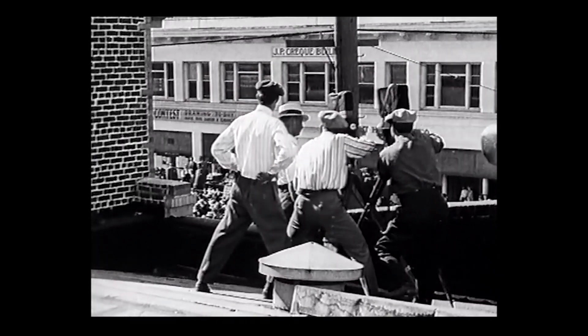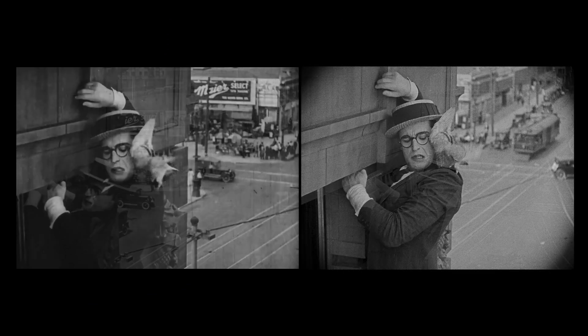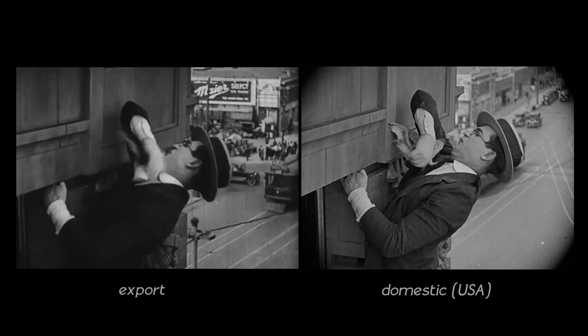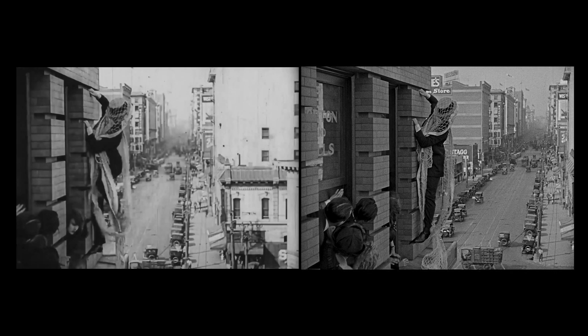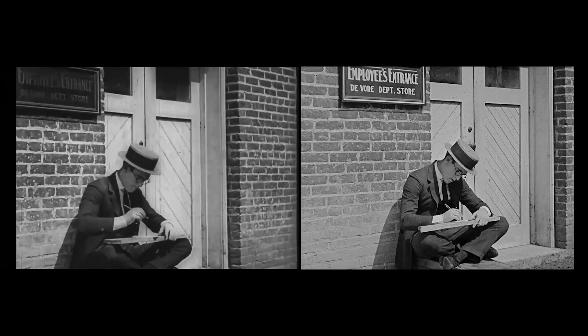Which means if you then watch the two versions side by side, it's the same film, but at a slightly different angle for certain shots, as you can see here in the background. But, whilst comparing the two versions of Safety Last, I noticed now and again that some shots were completely different throughout the whole film. So here's a few examples.